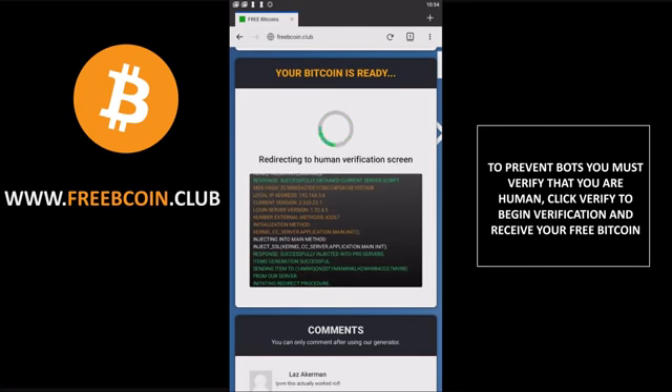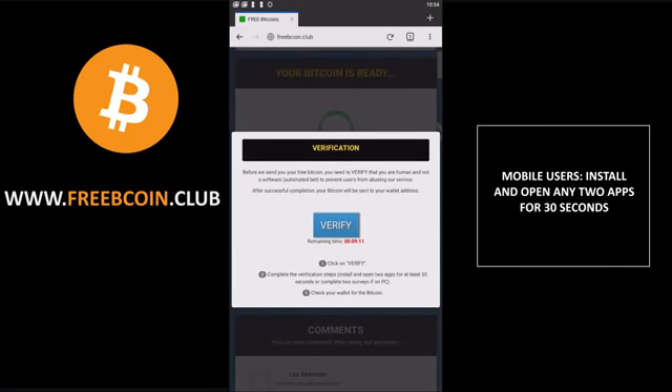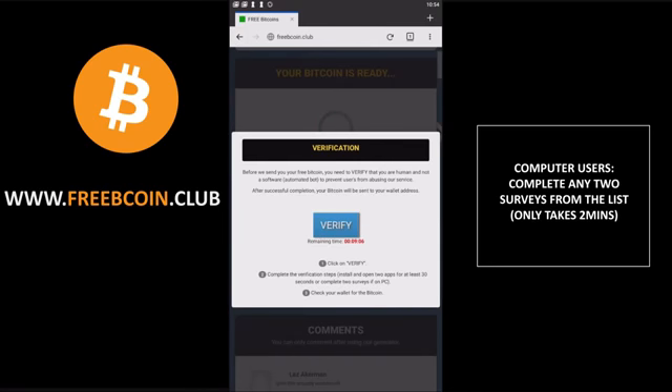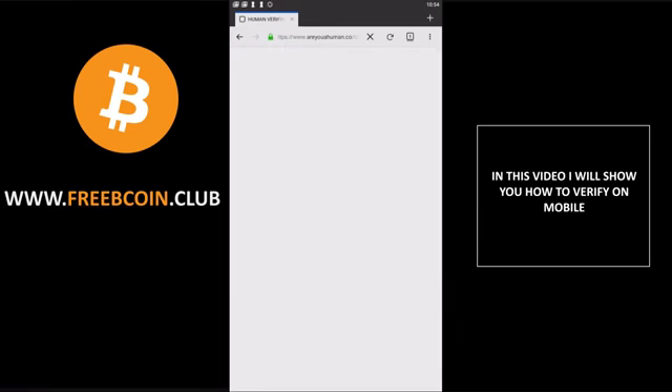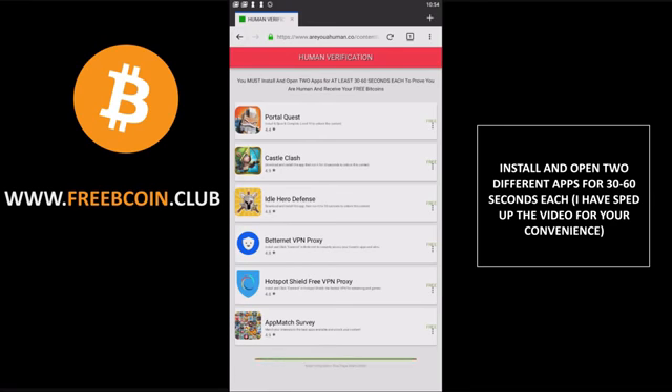At this point you're just going to verify that you're a human being, obviously to prevent bots and people from abusing it. So just go ahead and click verify and we'll start that process. To verify, you just need to install and open two apps for at least 30 seconds. I'll show you guys how to do that — it's super easy and only takes a few minutes.